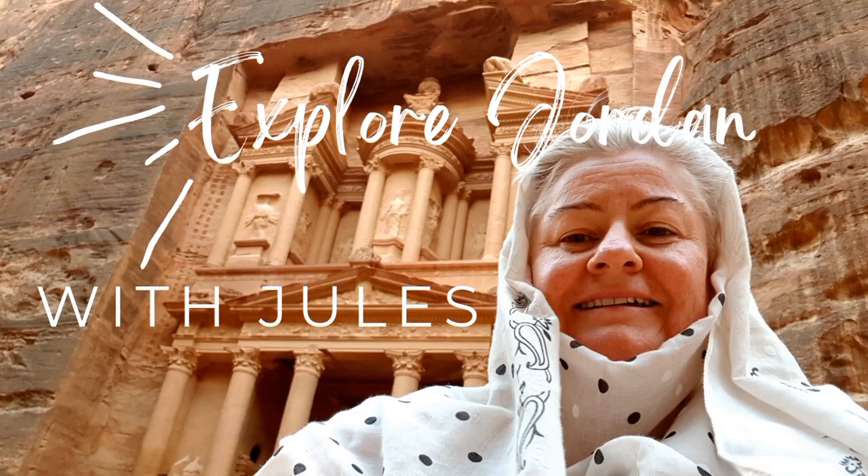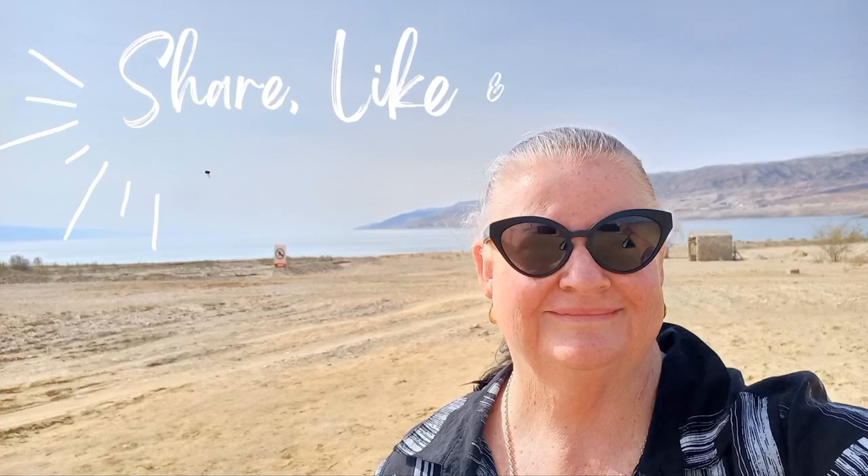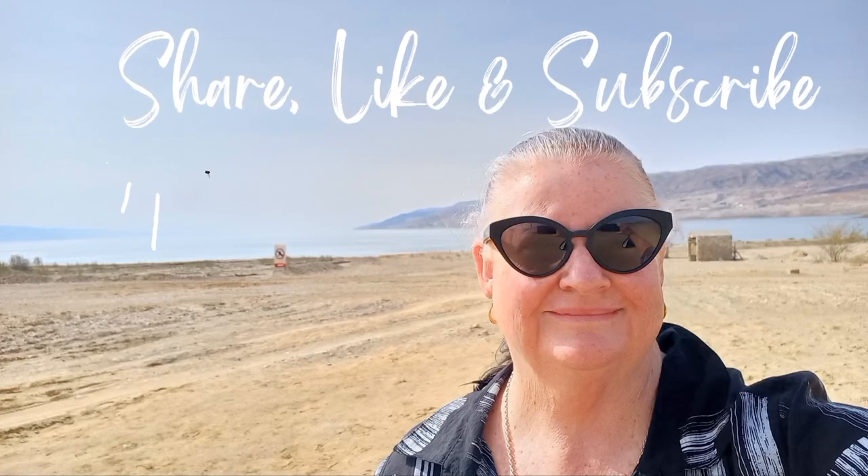Let's explore the ancient Roman city of Jarash in Jordan. Although only about 10% excavated, it is one of the most amazing sights you can see.